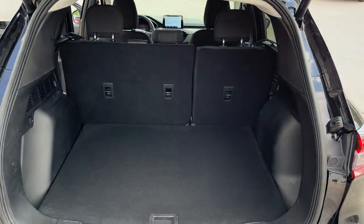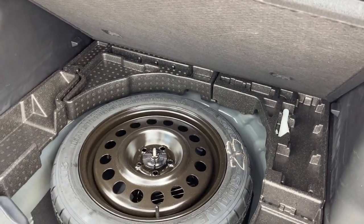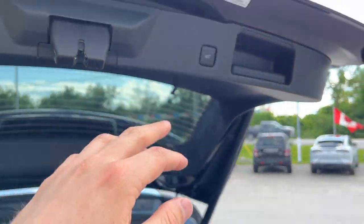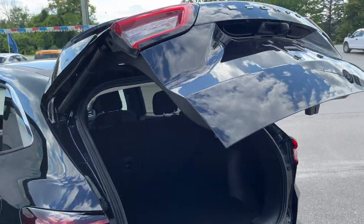You get plenty of storage in the back of this Escape. Those seats do fold down for even more storage. You have your spare tire under here with some storage around it. And you can also close the tailgate from the button there or from the key fob if you prefer.